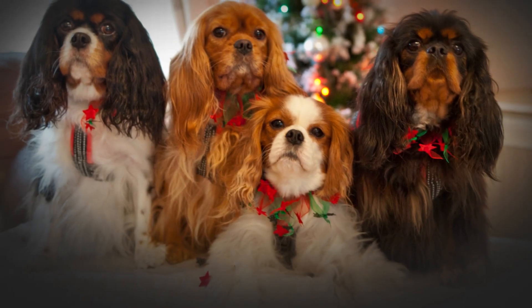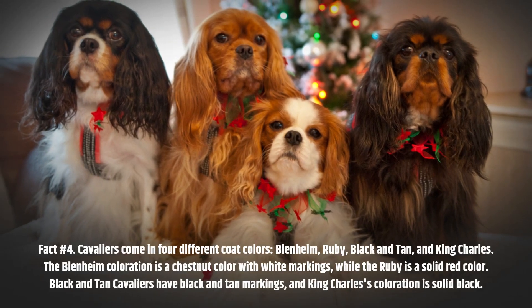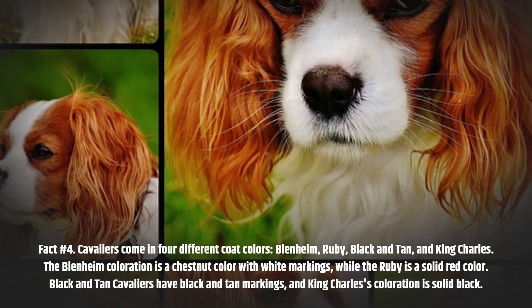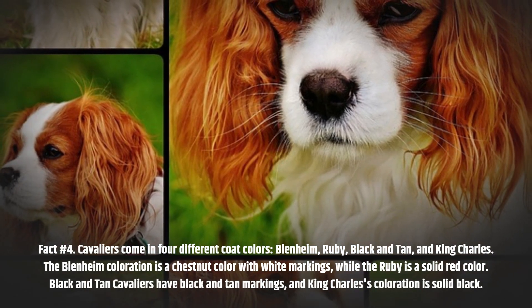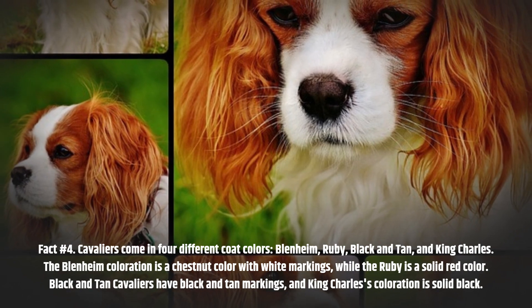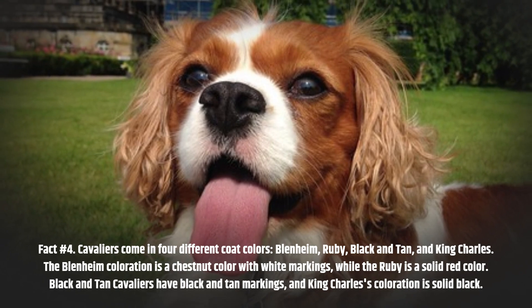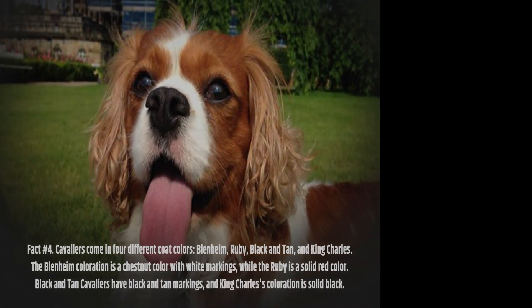Fact number 4. Cavaliers come in four different coat colors: Blenheim, Ruby, Black and Tan, and King Charles. The Blenheim coloration is a chestnut color with white markings, while the Ruby is a solid red color. Black and Tan Cavaliers have black and tan markings, and King Charles coloration is solid black.